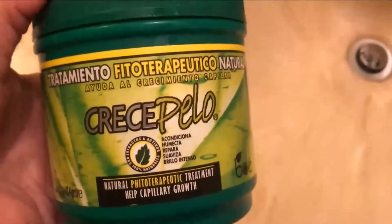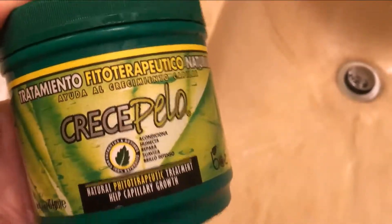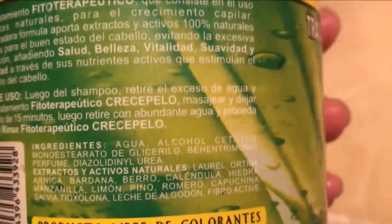'Crece pelo' means make your hair grow faster. And trust me, I tried this and it's working — it makes your hair grow very fast. This is from Guatemala and I bought it when I was in Panama.